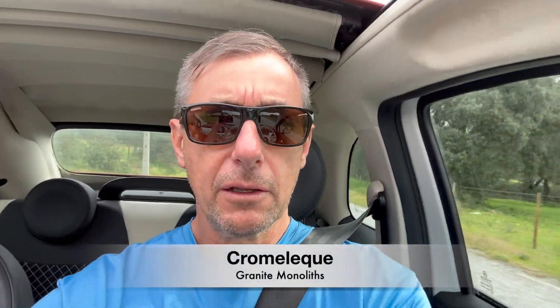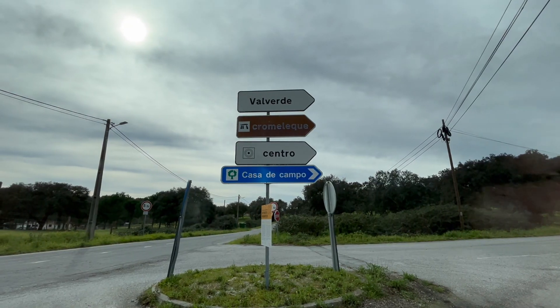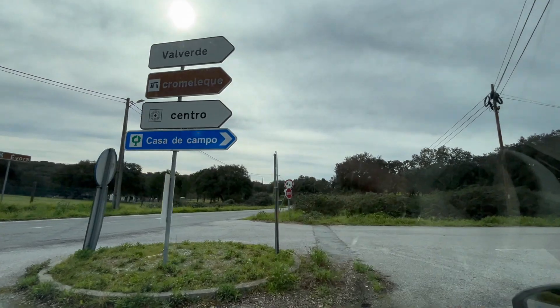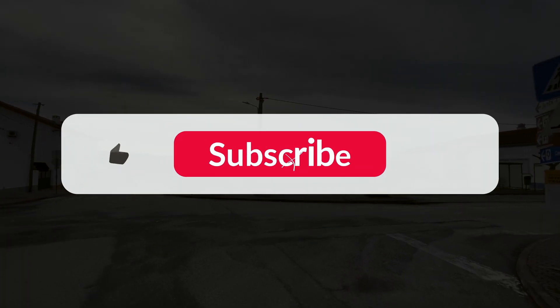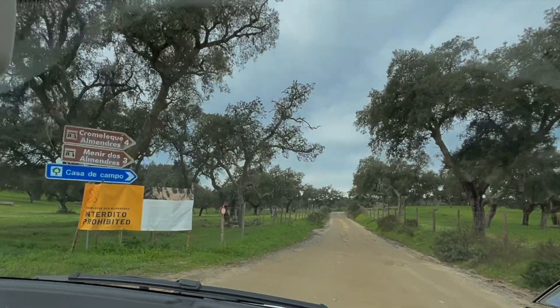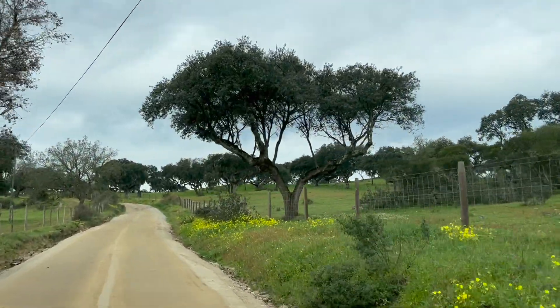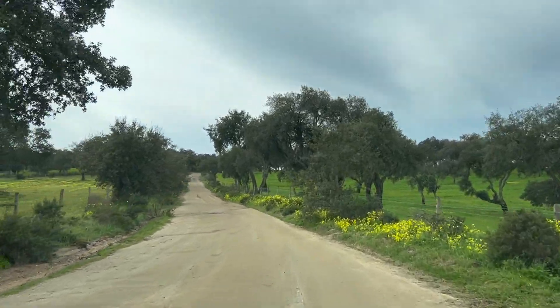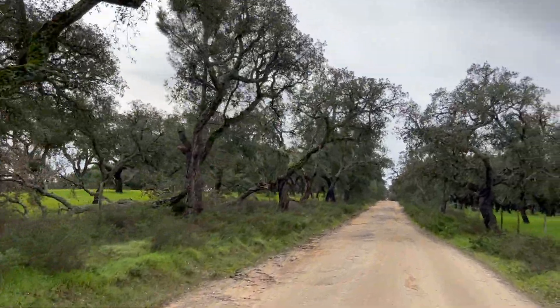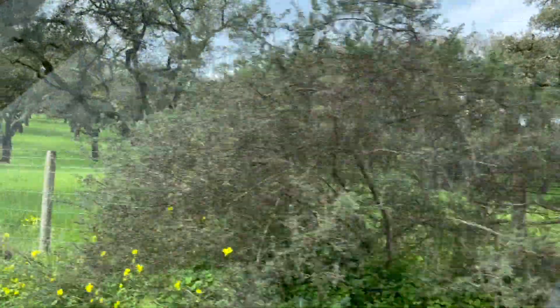We're off to see the Cromeleque, just outside of Évora. We're about 20 minutes out of town, and it is like a Stonehenge. We're about to go out there.